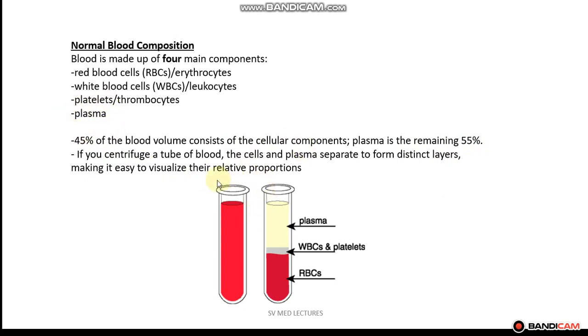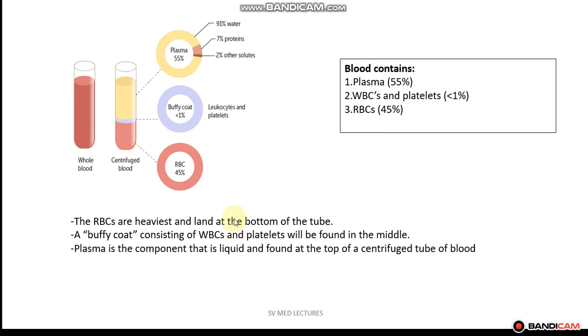If you centrifuge a tube of blood, the cells and the plasma separate to form distinct layers as depicted in this picture right here. When centrifuged, the red blood cells are the heaviest and land at the bottom of the tube. The plasma is found at the top of the centrifuge tube, and what we have in the middle is the buffy coat, which consists of the white blood cells and the platelets.